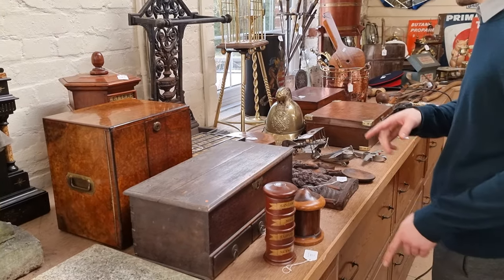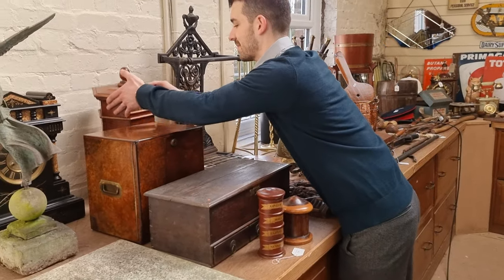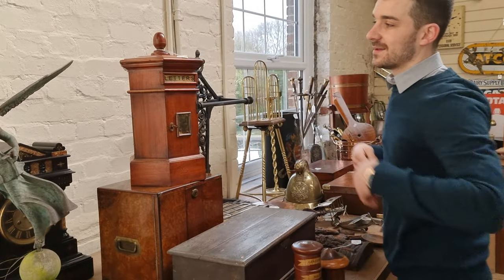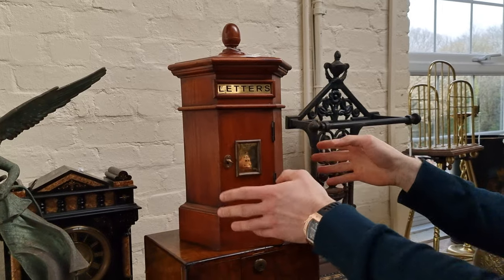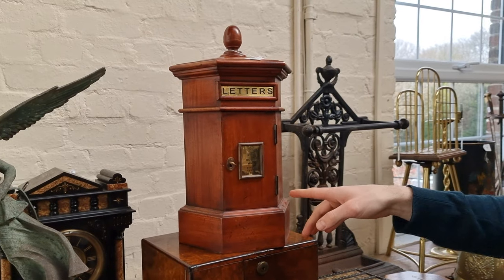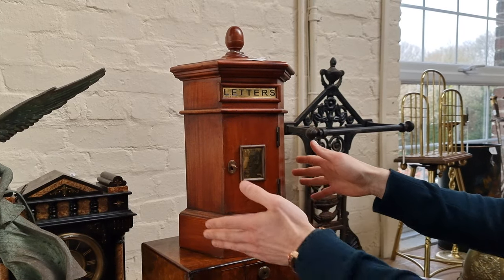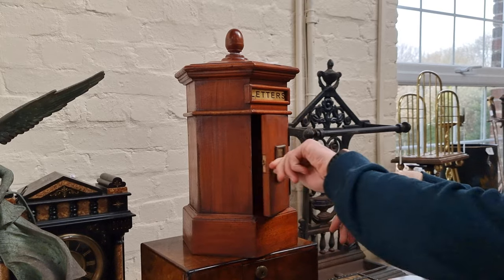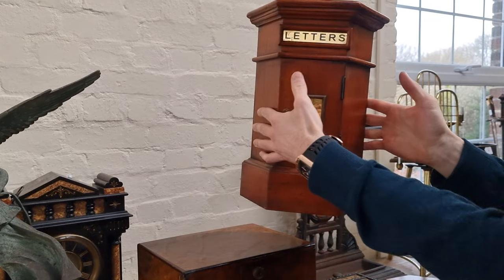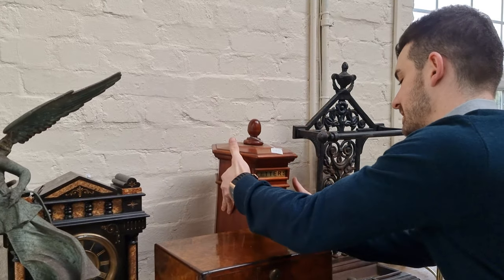The unusual collectibles are all strewn across this table. The first one is a nice portable size letterbox — tabletop size. It is a reproduction. You do see these being Victorian and Edwardian as well, but this one is a much later reproduction. I think it's just a really nice centrepiece. That should be £100 to £150, something on those lines.